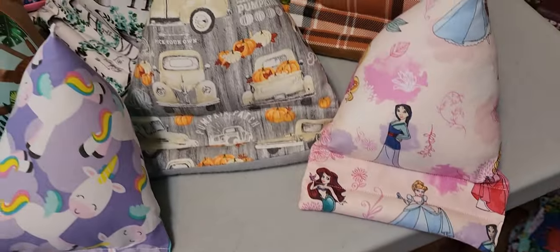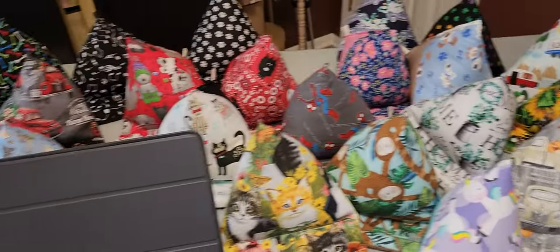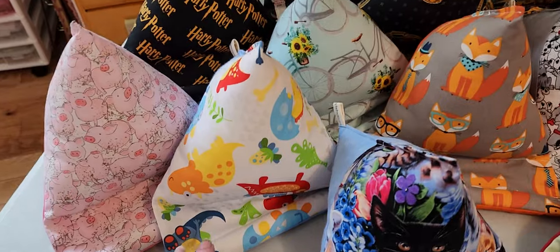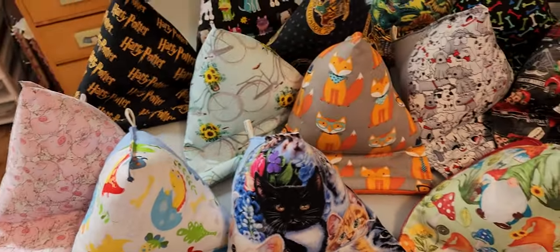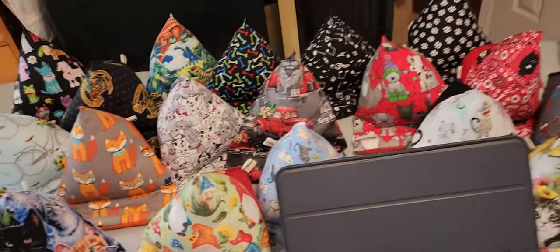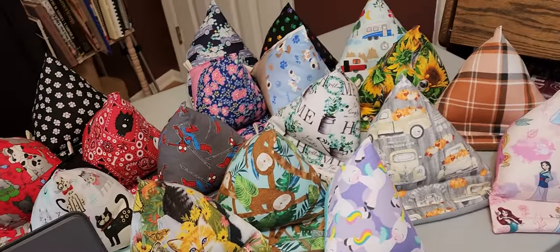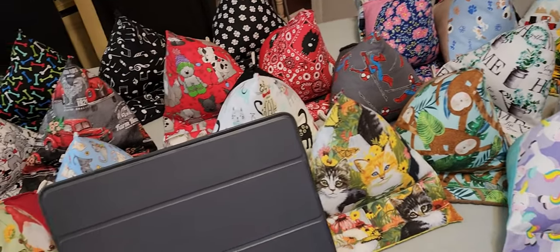Except for the small unicorn ones and the small princess ones, because those are for the smaller kiddos. And these little small dinosaur ones. So a lot — 32 new patterns, 55 patterns in total. Throughout the year, during my travels, I go and look for fun new fabrics.